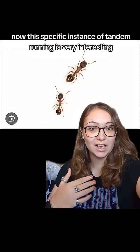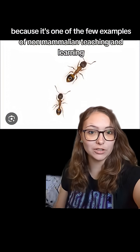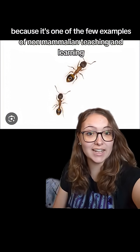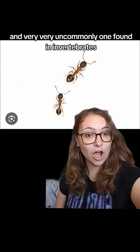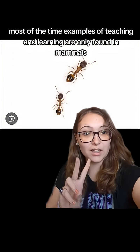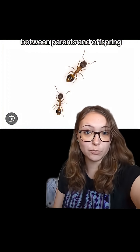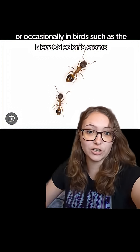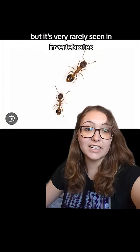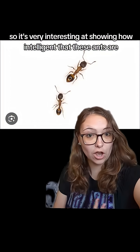This specific instance of tandem running is very interesting because it's one of the few examples of non-mammalian teaching and learning, and very uncommonly one found in invertebrates. Most of the time, examples of teaching and learning are only found in mammals between parents and offspring, or occasionally in birds such as the New Caledonian crows. But it's very rarely seen in invertebrates, so it's very interesting showing how intelligent these ants are.